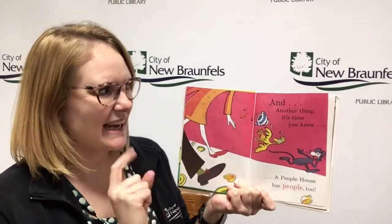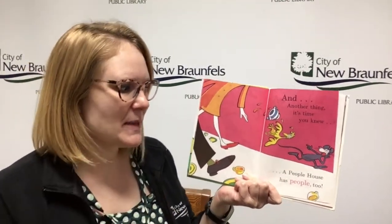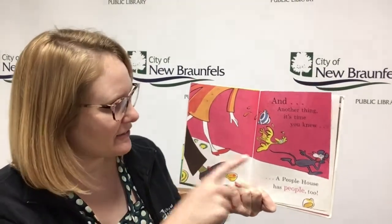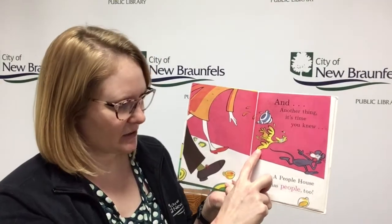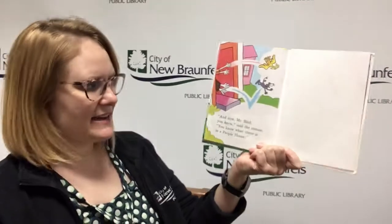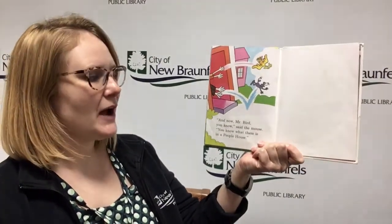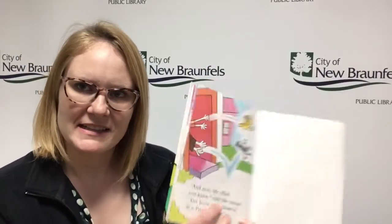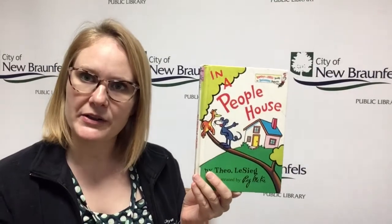And another thing — it's time you knew, a people house has people too. You gotta watch out for them. They don't like having the little yellow bird and the little gray mouse in their house, do they? And now, Mr. Bird, you know, said the mouse, you know what there is in a people house. Doesn't that make you wonder about what other kinds of houses there could be? What is in a birdhouse? What is in a cat house?